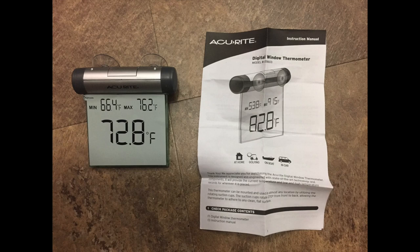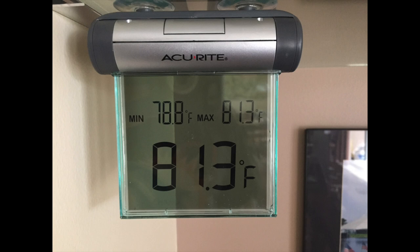I bought this weather station on an impulse buy on some website. I have no idea why I bought this. I guess I wanted to see what that screen looked like. Look at it. I think it was the transparency of it that drew me to it. But the reality of it was like, did I just buy this?